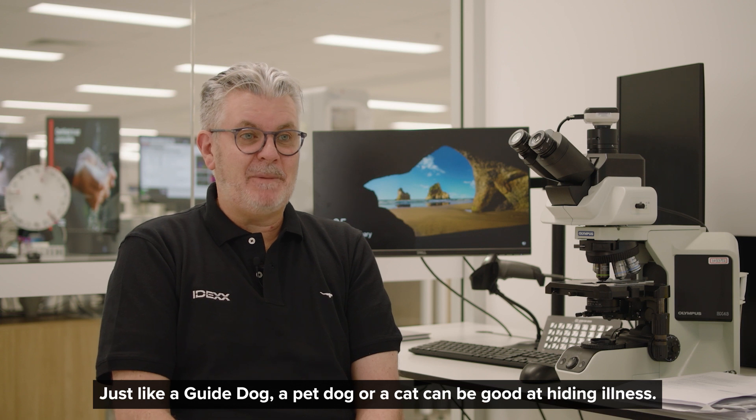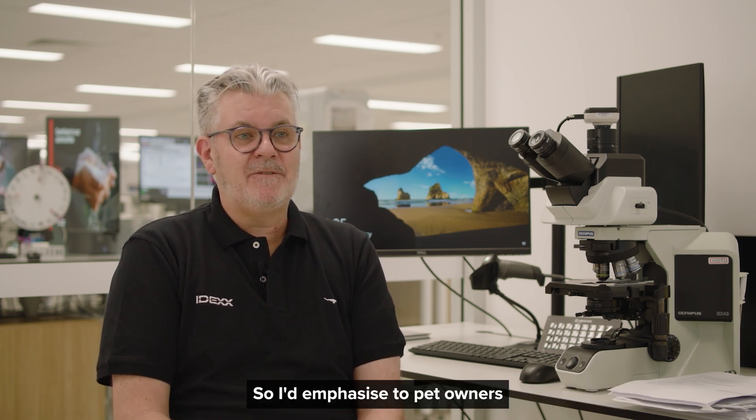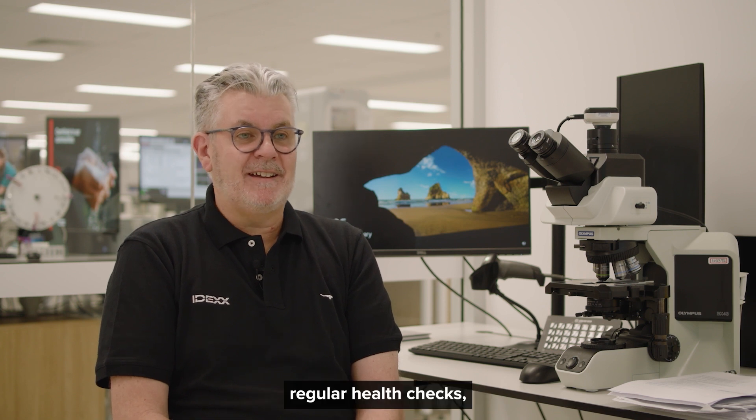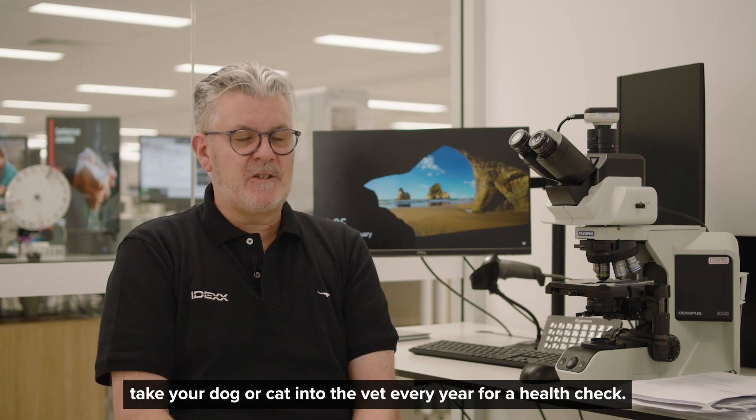Just like a guide dog, a pet dog or a cat can be good at hiding illness. So I'd emphasise to pet owners: regular health checks — take your dog or cat into the vet every year for a health check.